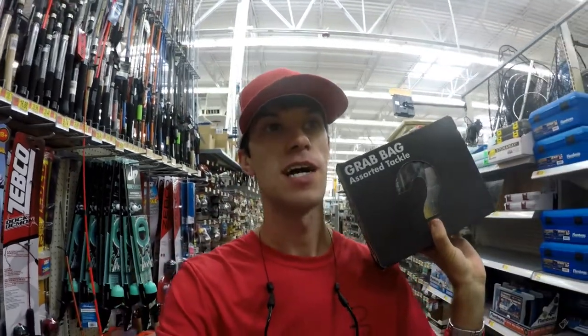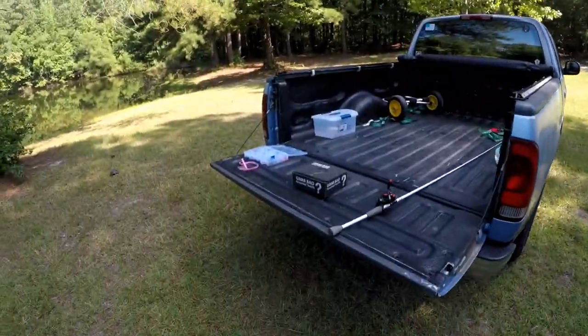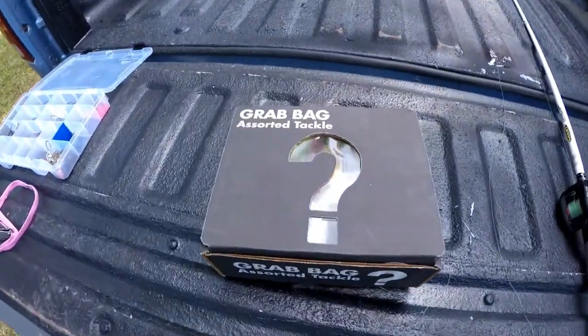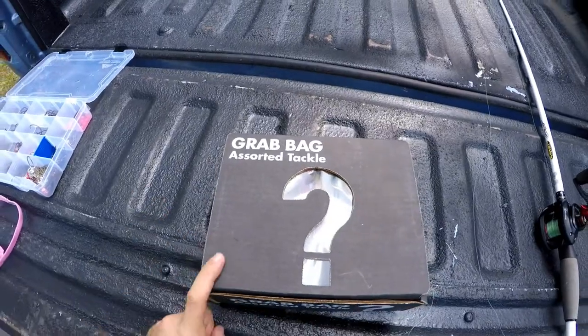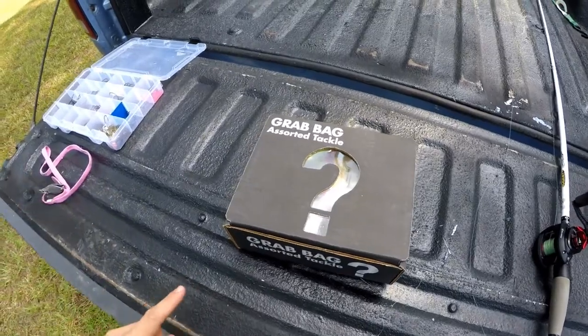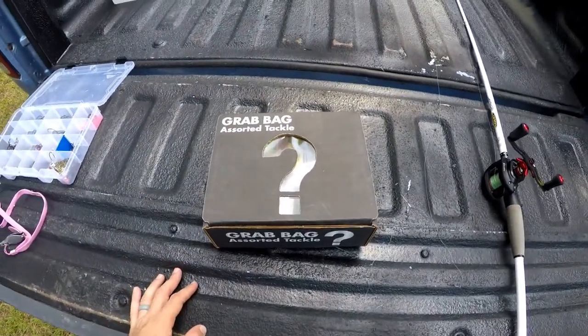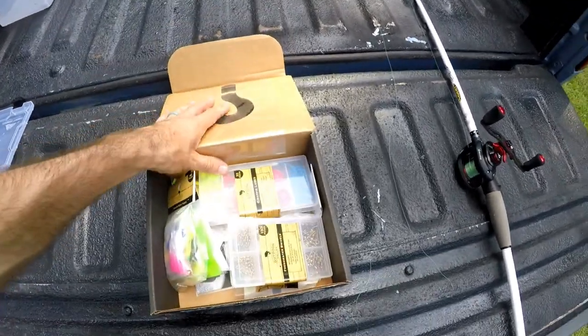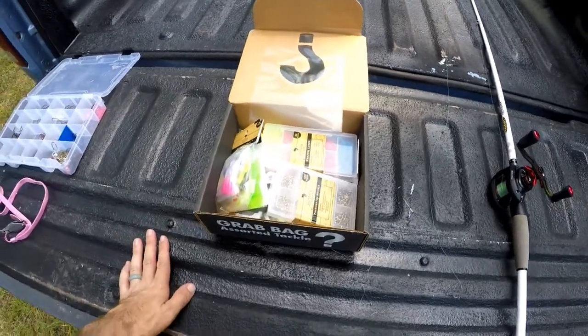We are at the pond — next day. I just left Walmart yesterday and picked up this mystery tackle box, but it's called a grab bag. It's not even a bag, Walmart — it's a box. Grab bag assorted tackle. I want to crack this thing open and see if we can catch some fish. It was only ten bucks and I'm hoping we got some good stuff. Let's crack it open.